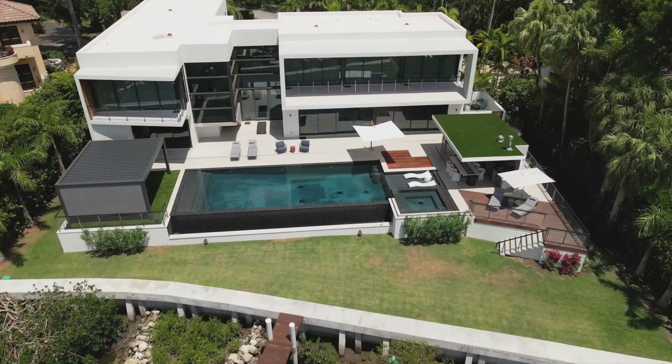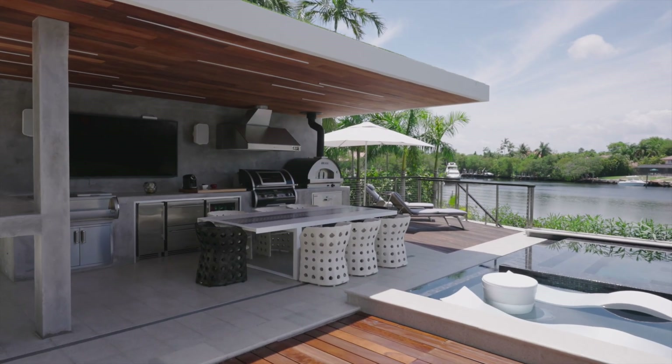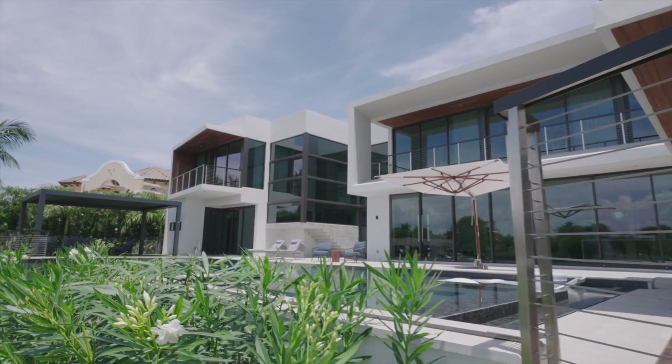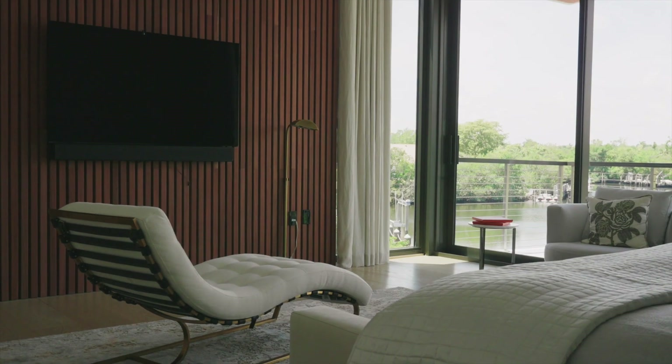We really wanted indoor-outdoor living, so what we tried to do when creating it was have an outdoor pizza oven, outdoor kitchen, outdoor wine coolers, ice makers, and an outdoor television that you're able to see from the pool and from all areas of the home, to really capture that indoor-outdoor living throughout Casa Costanera.